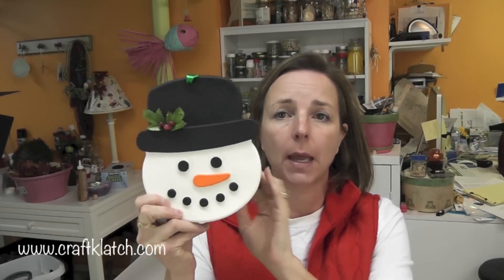Hey everyone, it's Mona Hair at Craft Clotch. It's the season of giving and I wanted to do a giveaway. For those of you who remember when I made my resident snowman, I have him hanging by my front door. I'm going to give away a mold just like this. After I made it, I ran out and got another one to be able to give to you guys. And here it is.